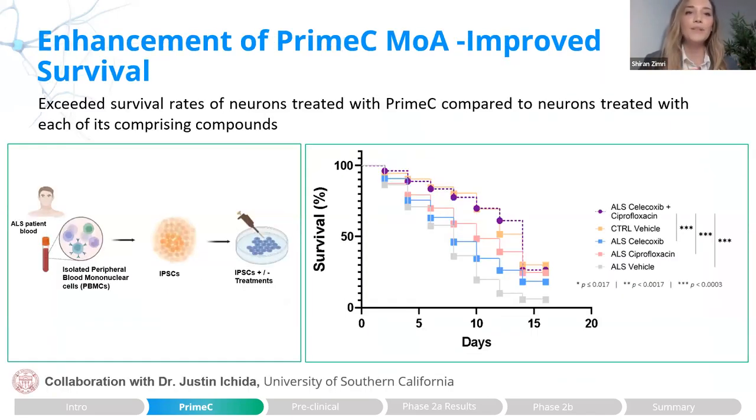When addressing the mode of action of Prime-C, we performed a collaborative study with Dr. Justin Ichida from USC using an ALS iPSC model. When we treated iPSCs from ALS patients with either each compound alone or the combination, comparing them to a vehicle control, the combination resulted in a better survival rate relative to each compound alone, rendering levels similar to healthy controls.